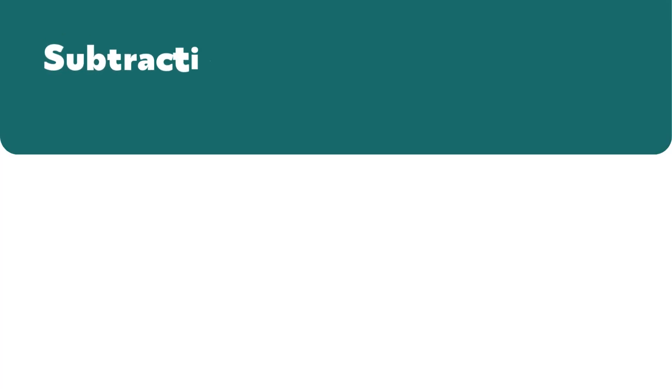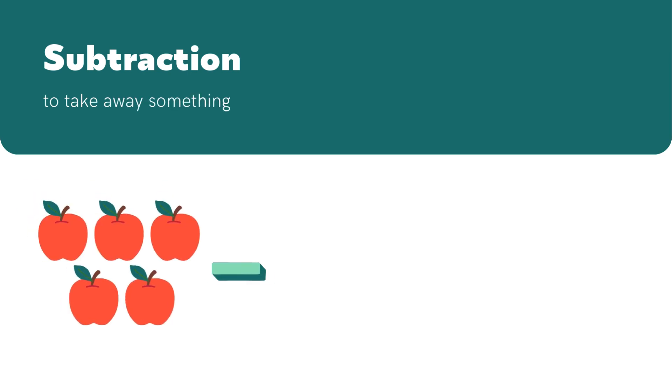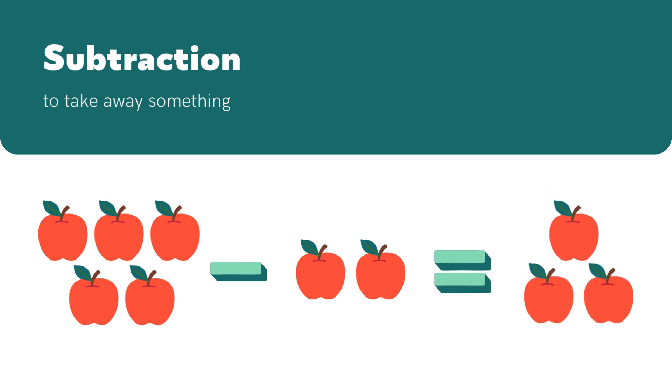See? Subtraction is just taking away something. We had five apples. We gave two to Benny, and now we're left with three. That's subtraction. Let's try another.